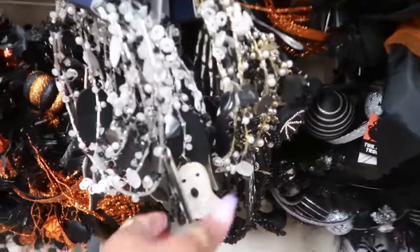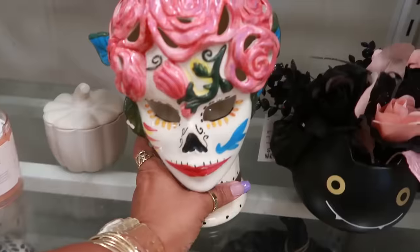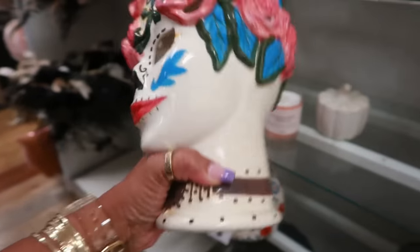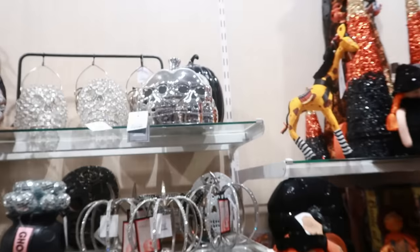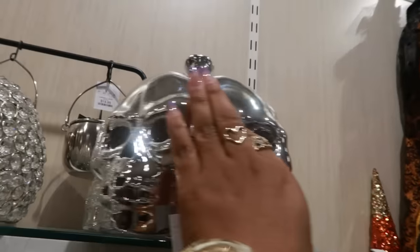That garland with the ghost on it is seventeen. Oh, look at her — thirty dollars, you can put the candle in the back. And look at that pumpkin with all the skeleton faces on it — twenty dollars, it goes all the way around.